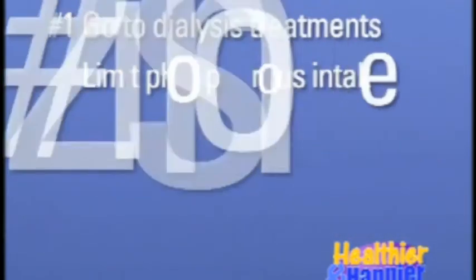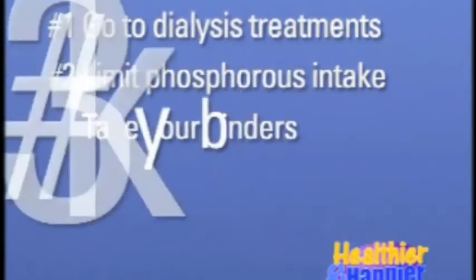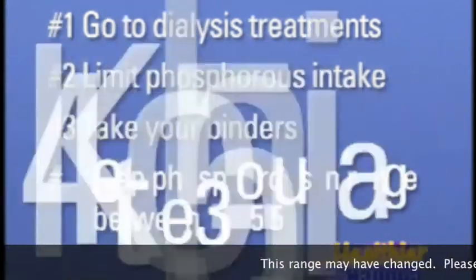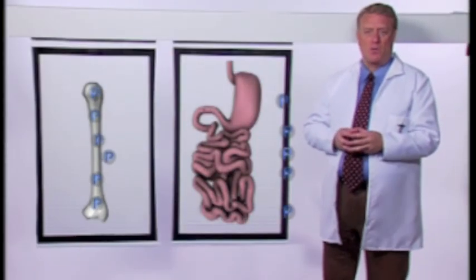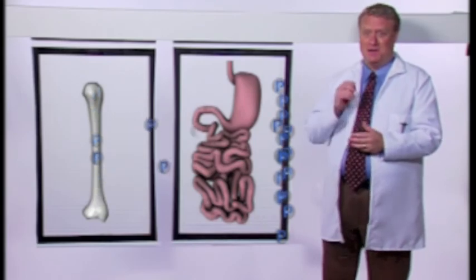The good news about this new role you can play is that it really isn't all that difficult. There are basically just four things you need to do: faithfully go to your dialysis treatments, carefully limit your phosphorus intake from the food you eat, control the amount of phosphorus your body has to process with pills called binders, and work with your dietitian to help keep your phosphorus within the recommended range of 3.5 to 5.5. We're going to spend the rest of this program going into each one of these in more detail. Now let's take a look at the first one by going on a little field trip.